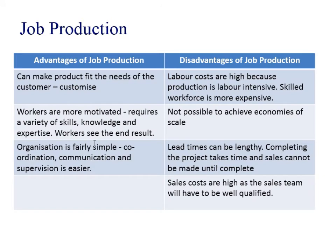Looking at the advantages: you are making a product that completely fits the need of the customer — it's completely bespoke and customised. Workers are using a real range of skills and it requires a lot of knowledge and expertise, so it can be quite motivating and a challenge for employees. Organising it is fairly simple — coordination, communication, and supervising is straightforward, relatively speaking.